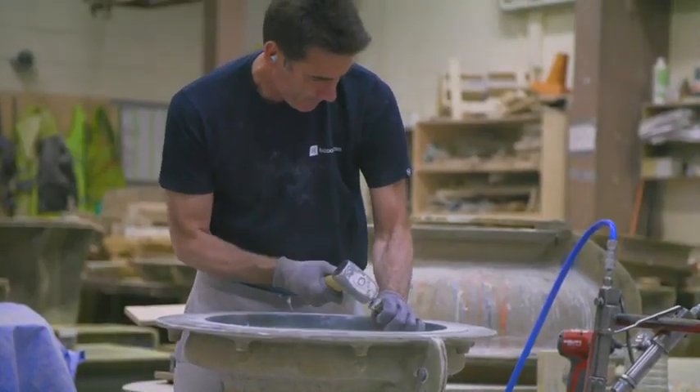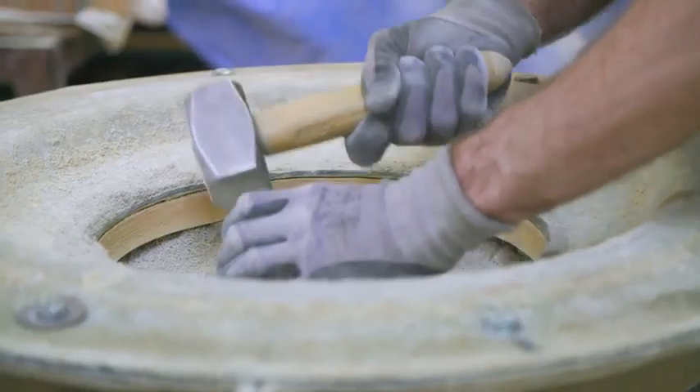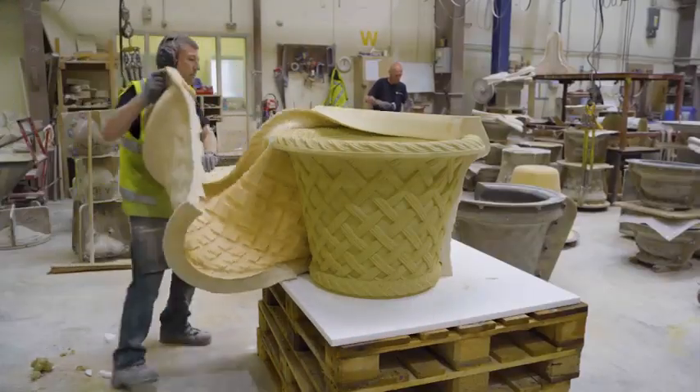Our dedicated team are experts in hand crafting stonework, with skills that have been passed down and perfected through generations.